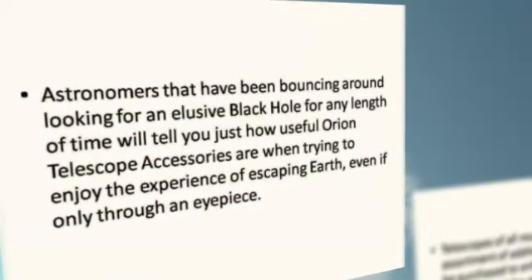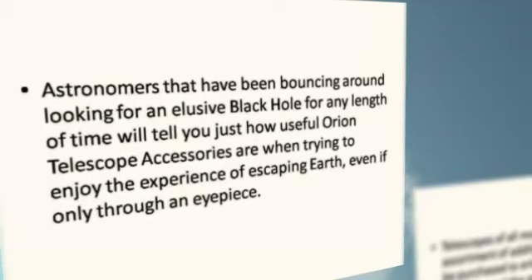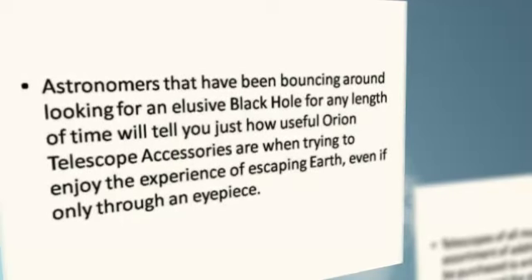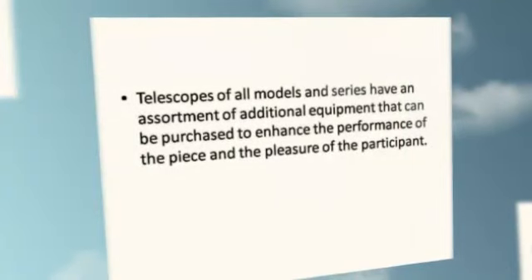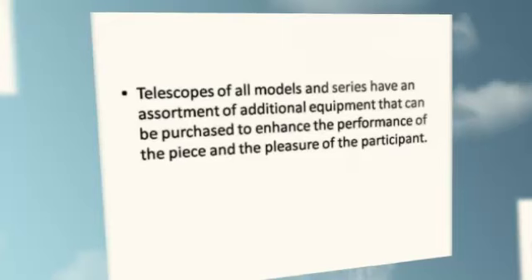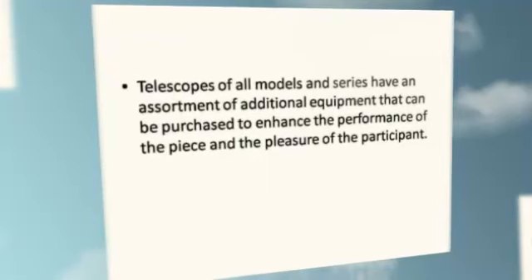Astronomers that have been bouncing around looking for an elusive black hole for any length of time will tell you just how useful Orion Telescope accessories are when trying to enjoy the experience of escaping Earth, even if only through an eyepiece. Telescopes of all models and series have an assortment of additional equipment that can be purchased to enhance the performance of the piece and the pleasure of the participant.